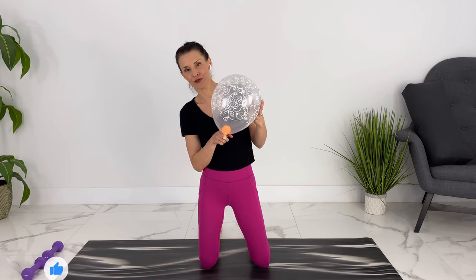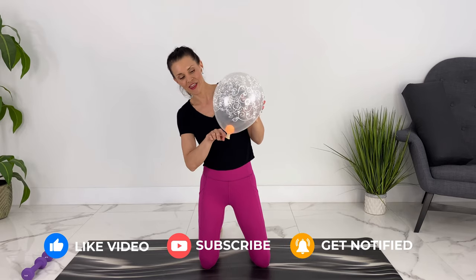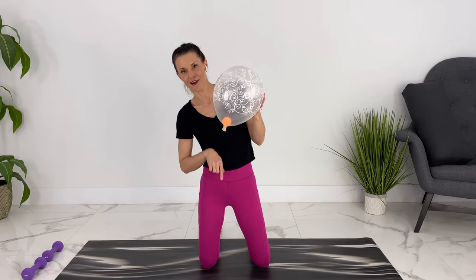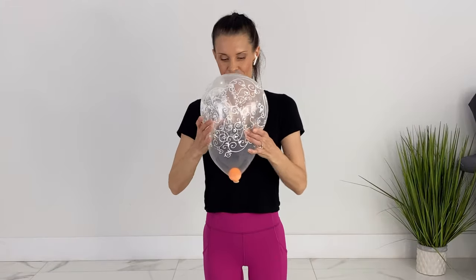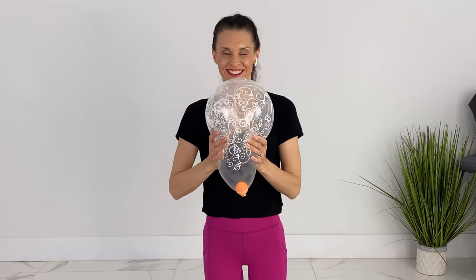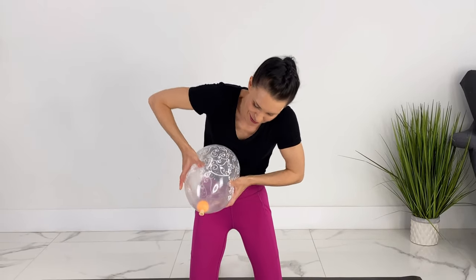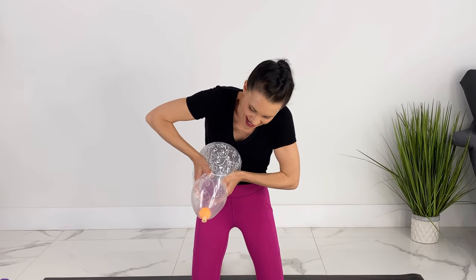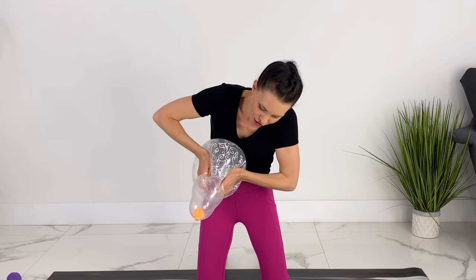We're going to pretend that the opening to the balloon here is your cervix. Dilation is a widening so your baby can come out. Effacement is thinning and shortening. With a true contraction, it is going to push baby down and out — they're going to be stronger. You can see that the ball representing the baby is shortening the cervix, pushing it down, and with each contraction it thins and moves through the cervix.